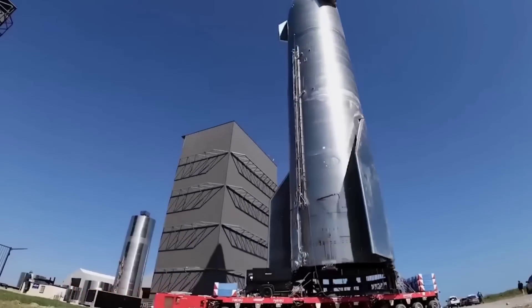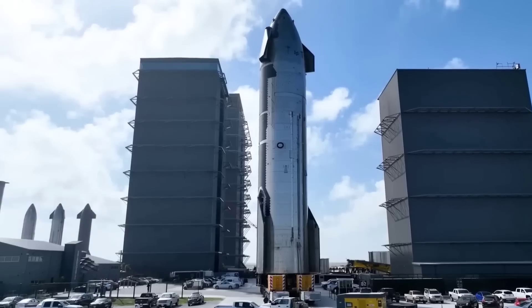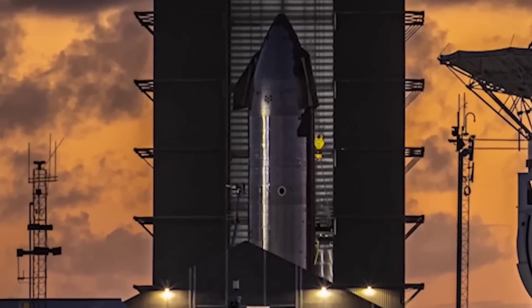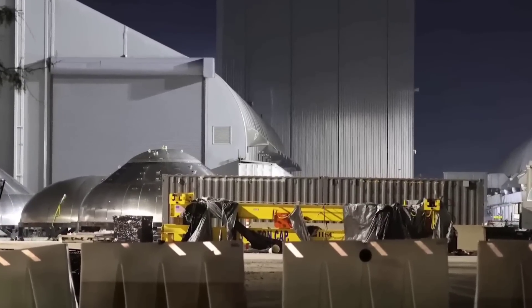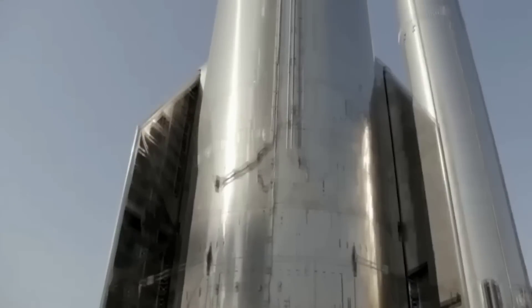Because SpaceX expected failures, it learned from them, and always had another prototype ready to carry the torch forward. Starship prototypes rarely completed ground or flight tests on the first try, as SpaceX was simultaneously learning, often catastrophically, how to test and operate those vehicles.